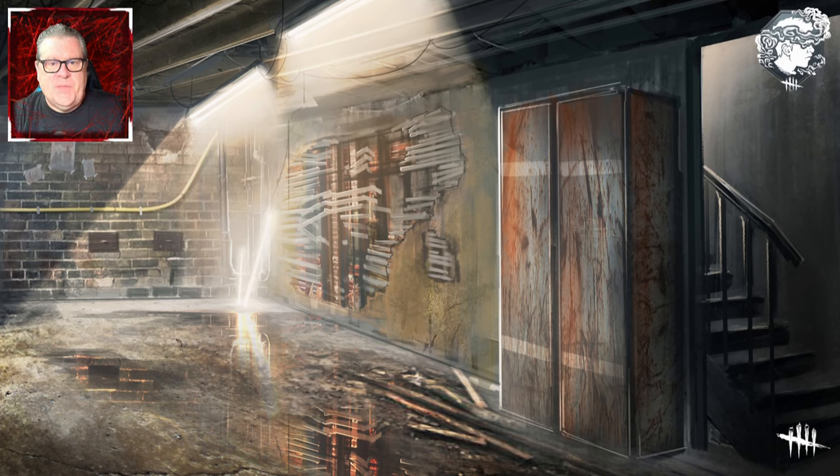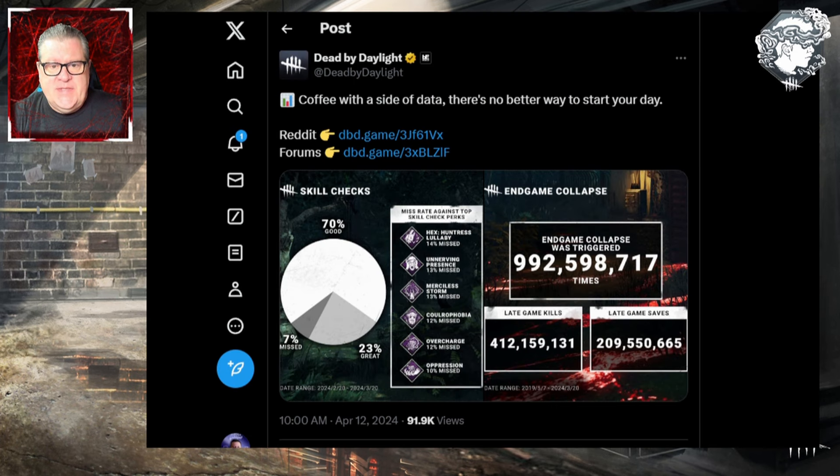Hello everybody and welcome to the channel, it's Paulie Esther here. Today Dead by Daylight released some statistics, so we're going to go through this and see what they have to tell us about stats in the game. They put out this tweet that says 'coffee with a side of data, there's no better way to start your day,' with links to a blog post on Reddit or the forums. We're sticking to the official forums since Reddit is dangerous.